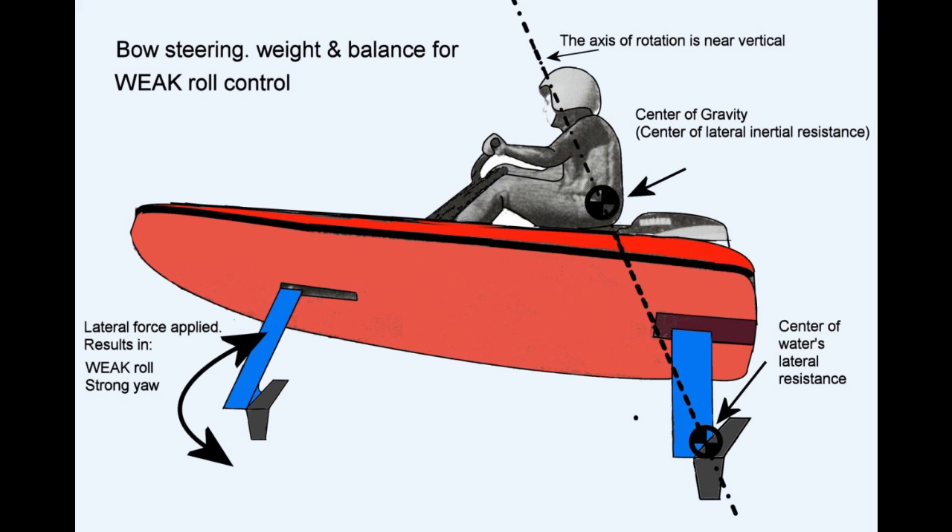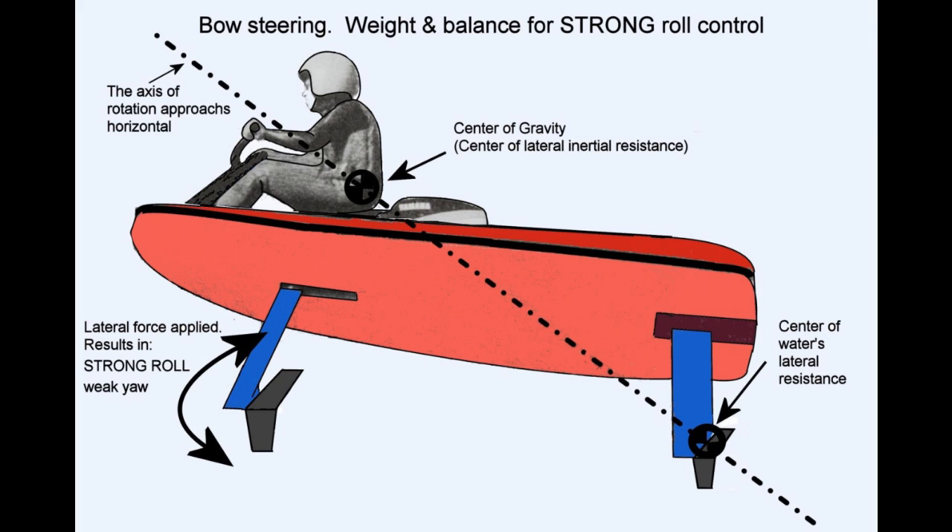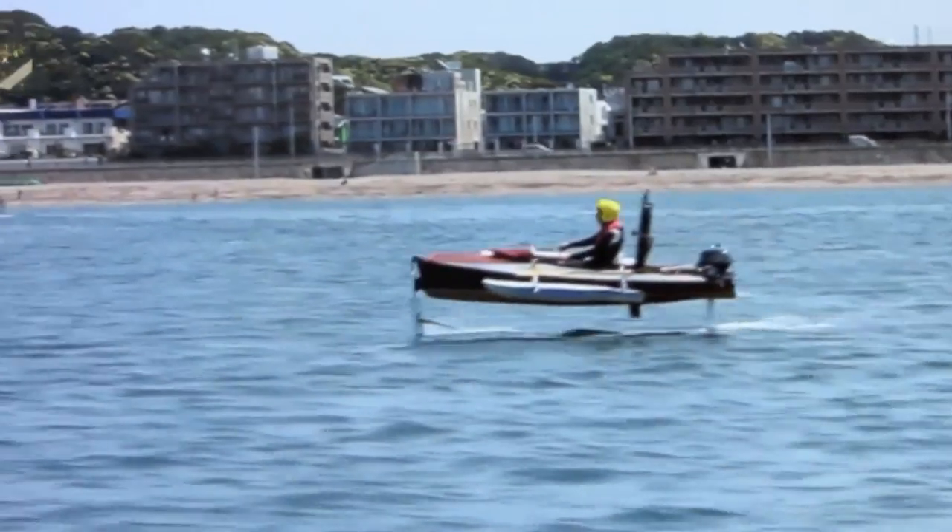If this line is vertical, turning the front foil will cause mostly yaw forces. But if the line is more horizontal, there will be more rolling force than yawing force. So the location of the center of gravity is critical for a balance between steering and roll control.